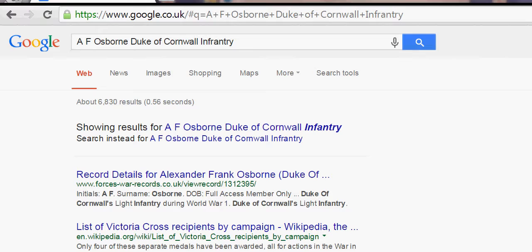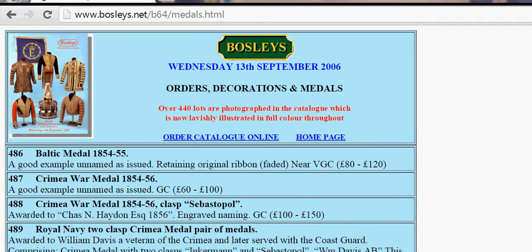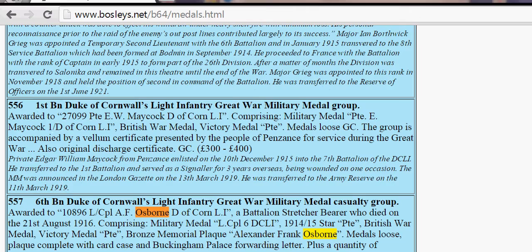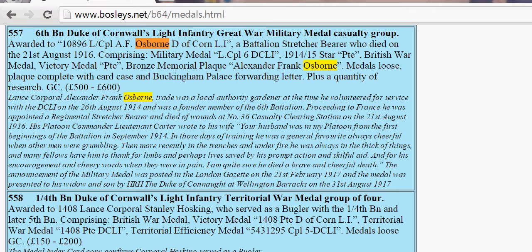If you scroll down, there's what looks like an auction site — and it is an auction site. On Wednesday the 13th of September 2006 there was an auction, and if I scroll down here you should be able to see AF Osborne. There he is — Duke of Cornwall. He was a stretcher bearer and he died on the 21st of August 1916.